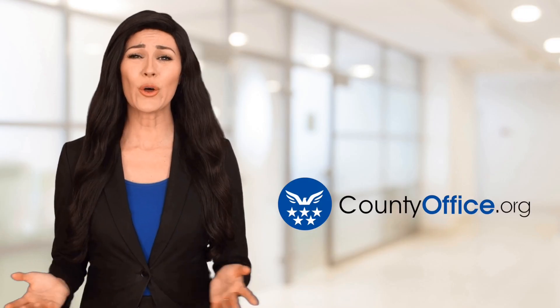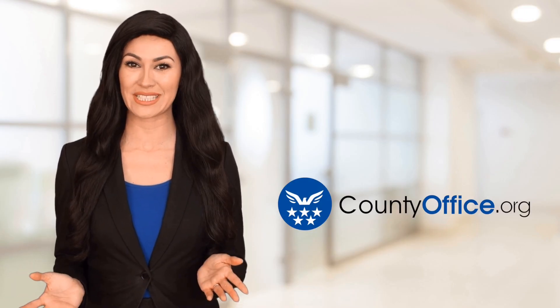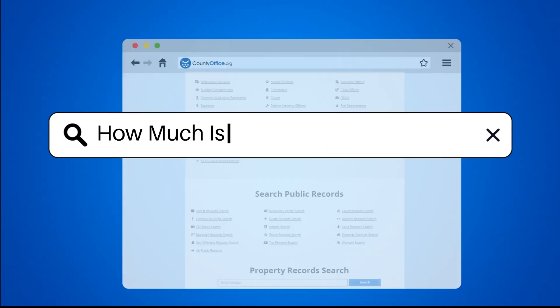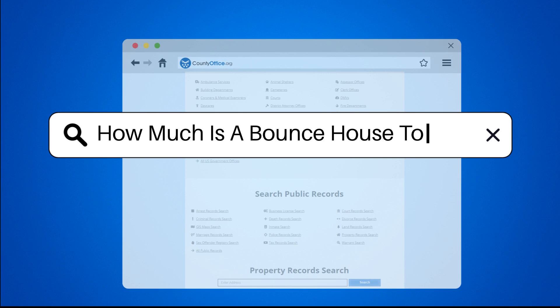Welcome to County Office, your ultimate guide to local government services and public records. Let's get started. How much is a bounce house to buy?